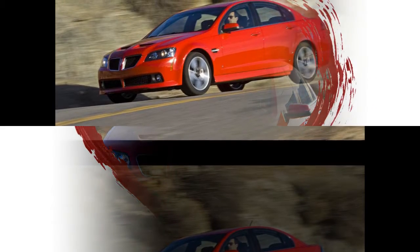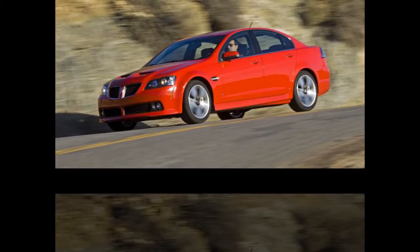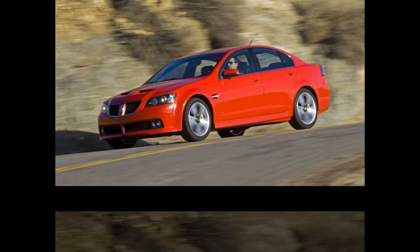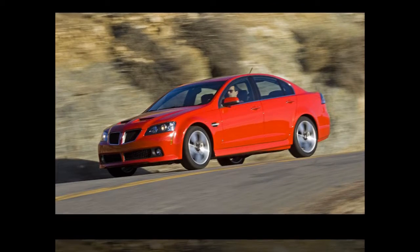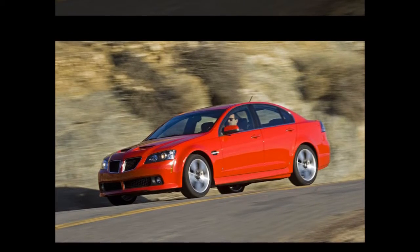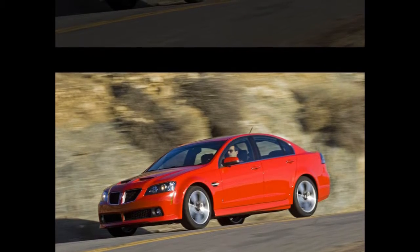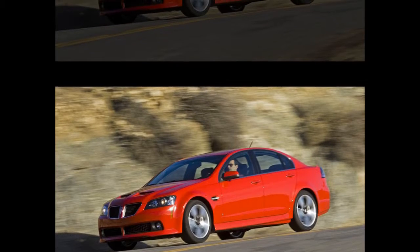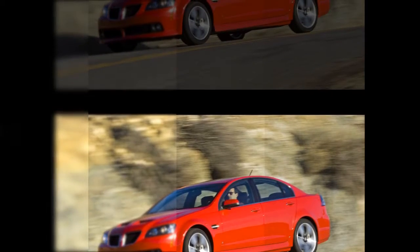The G8 sedan comes standard with 18-inch silver painted aluminum wheels sporting P245/45R18 all-season tires, with high-performance summer-only tires optional. The G8 GT is equipped with 18-inch machine-faced aluminum wheels with P245/45R18 summer performance tires standard; all-season tires are available. GT owners can also option up to the sports package, which includes 19-inch machine-faced aluminum wheels with P245/40R19 summer performance tires, sport metallic pedals, and a unique leather-wrapped sport steering wheel. An electronic tire pressure monitoring system is standard and displays exact tire pressure for each tire in the driver information center.